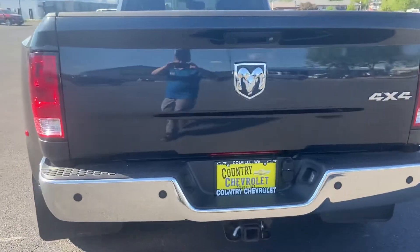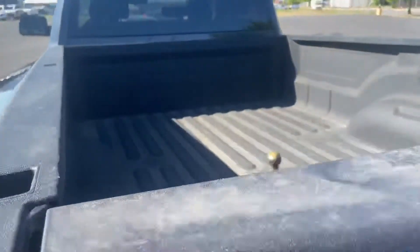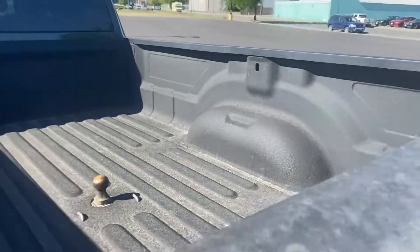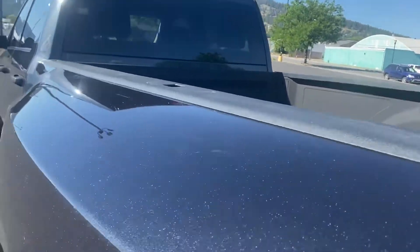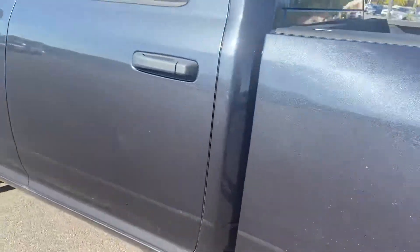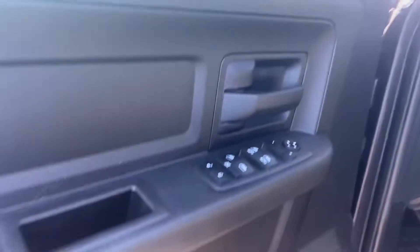This is just a nice pickup. Very nice. Let's see how that paint just flows there. Yeah, it's a pretty nice one.